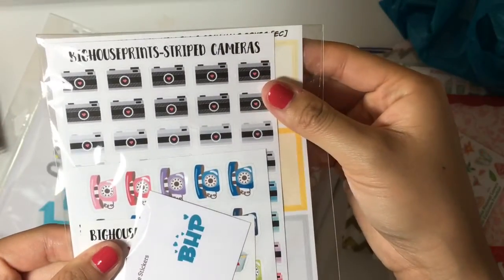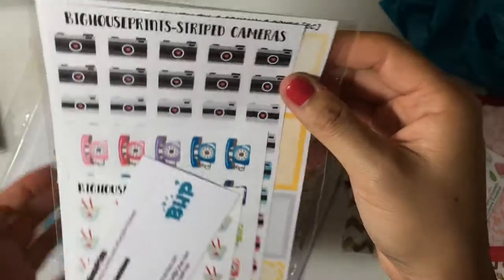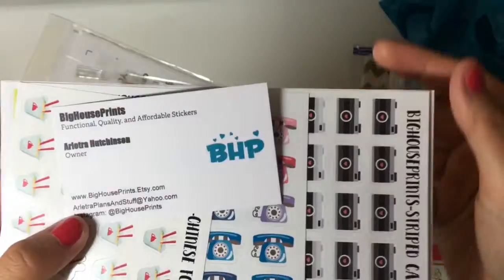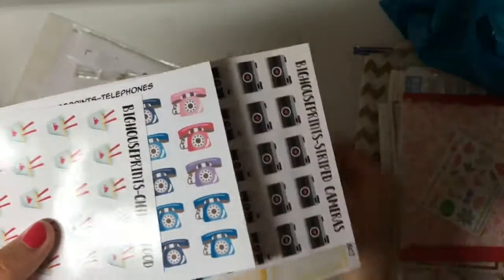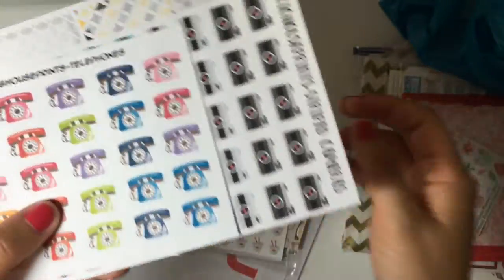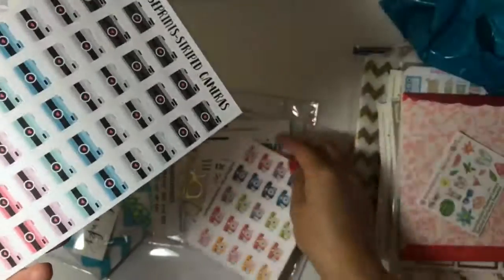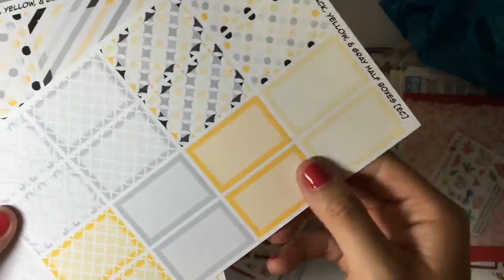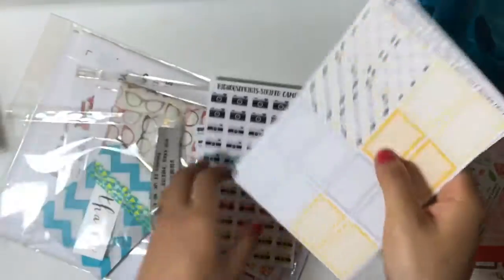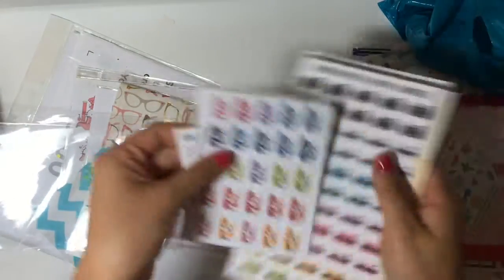I also won this one — it was from a raffle. These stickers are from Big House Prince, and here's a coupon code in case you guys are interested. There's a business card. These are some takeout telephones — I haven't seen a phone like this for so long. Got some striped cameras, some half boxes, and some full boxes. I'll probably do a plan-with-me with those.